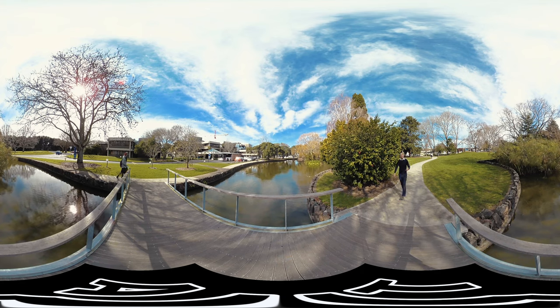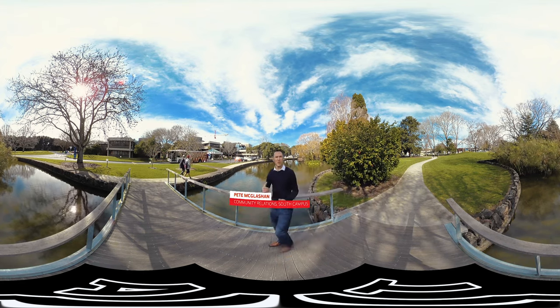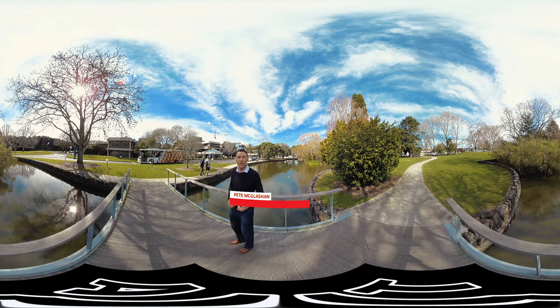Welcome to AUT South Campus, the only university campus in South Auckland. I'm going to give you a quick tour of the classrooms, meet some students and check out the new MH building. Let's go have a look.